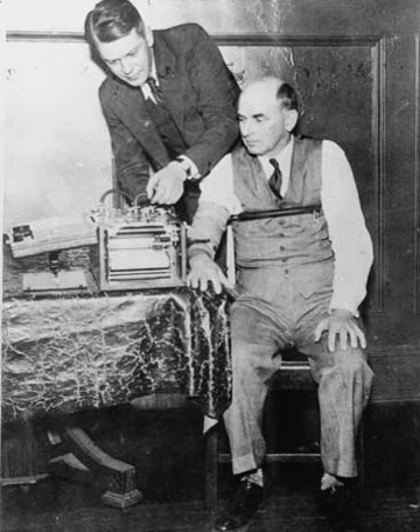Law enforcement agencies and intelligence agencies in the United States are by far the biggest users of polygraph technology. In the United States alone, most federal law enforcement agencies either employ their own polygraph examiners or use the services of examiners employed in other agencies.